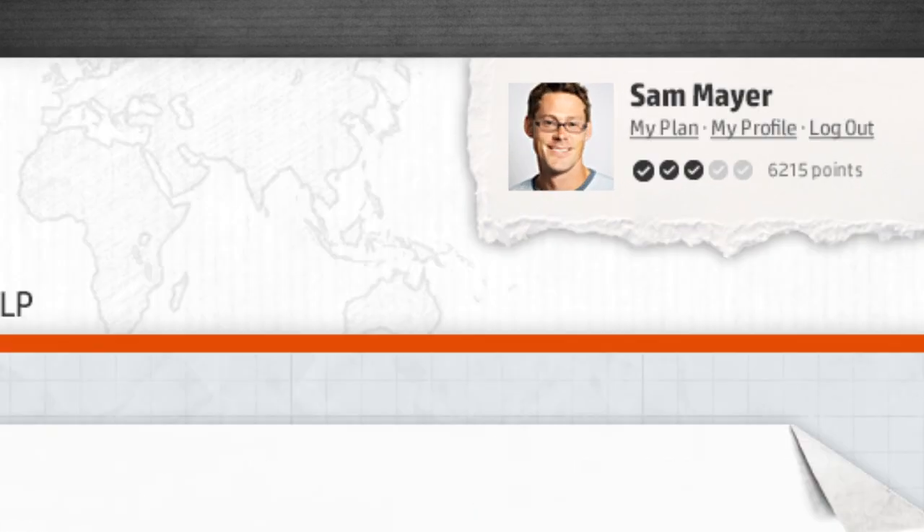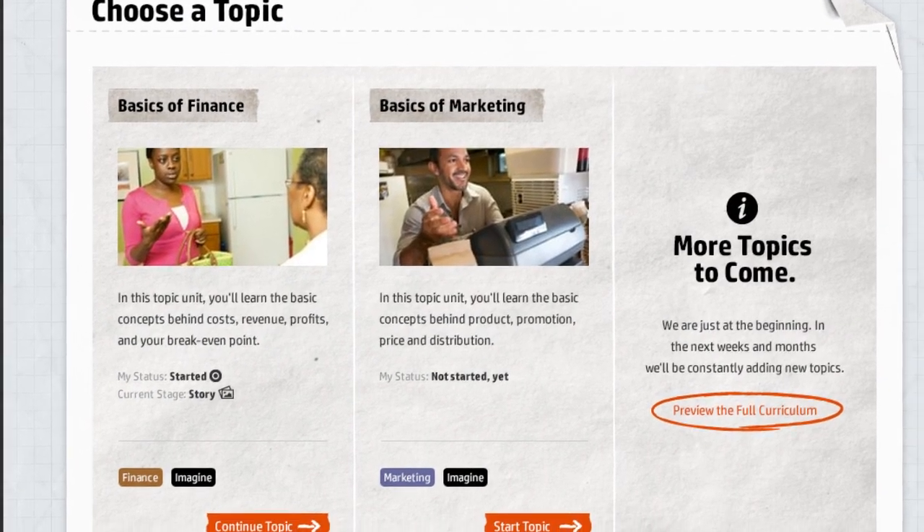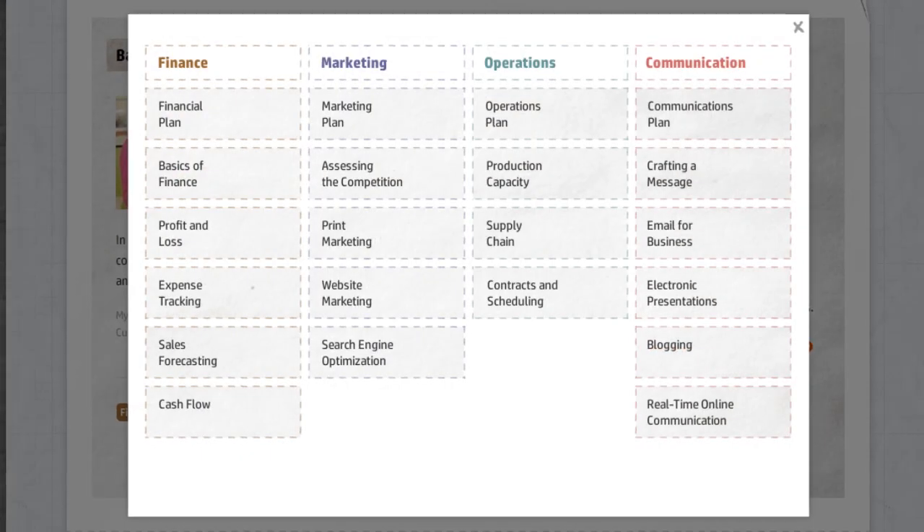Just sign up and log in. Starting with initial training content, new courses will be added continuously.